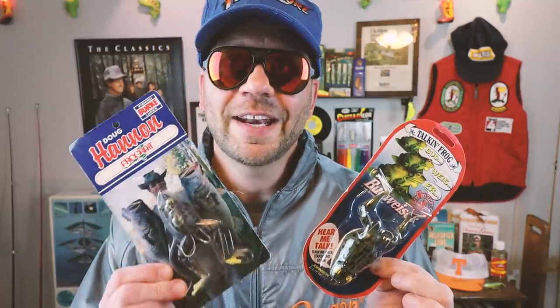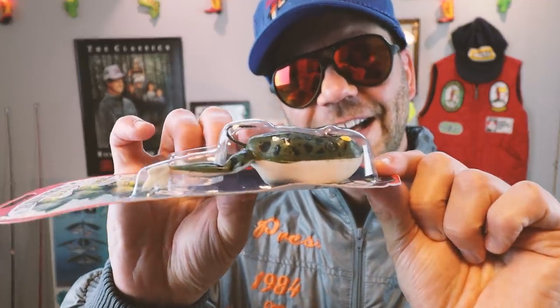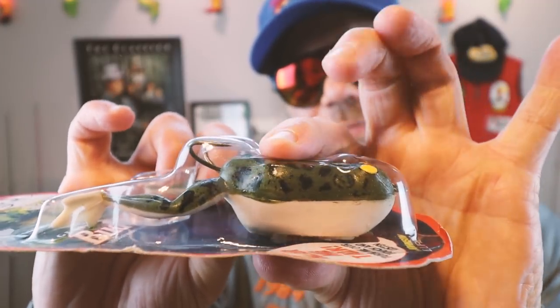The Budweiser frog was based on the original Johnson Talking Frog. The way these lures work is they have an internal speaker and battery system — when water hits the two contacts, it activates the circuit and this thing starts croaking 'Budweiser.' This bait looks eerily similar to another frog I've used quite a bit: the Doug Hannon frog bait.